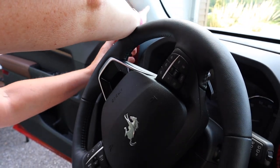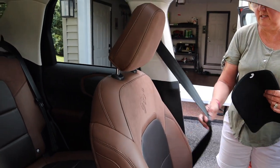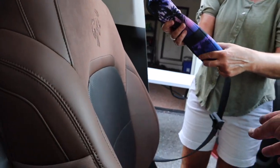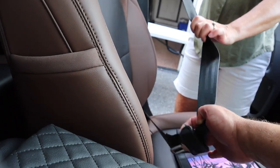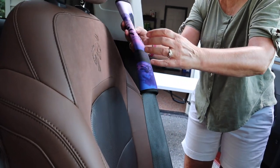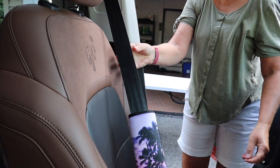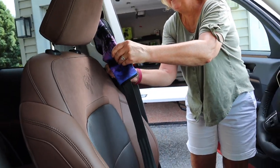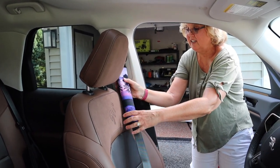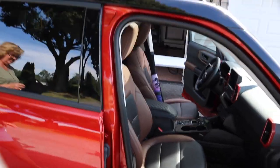Next we're putting the seat belt covers on. Strap it in like you're in the vehicle so you don't have to hold it, then fold it over so the velcro grabs. You want the outside facing out so you don't see the back. You may have to make it tighter so it doesn't fall to the bottom. Everything's made in China, so you know how that goes — we'll work on it.